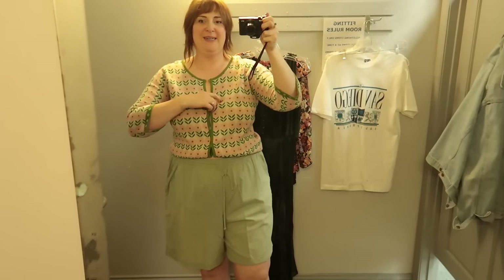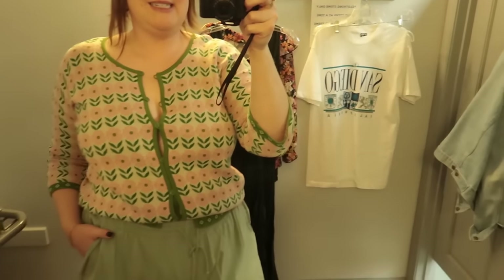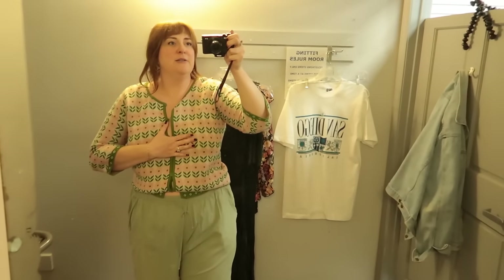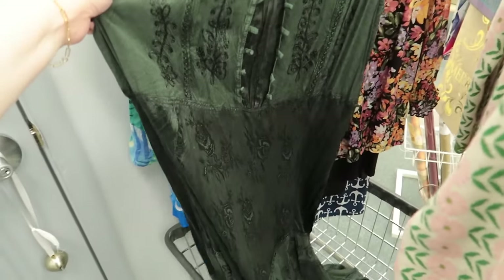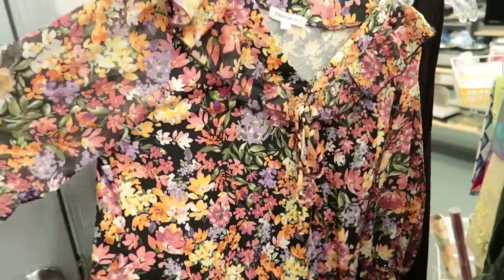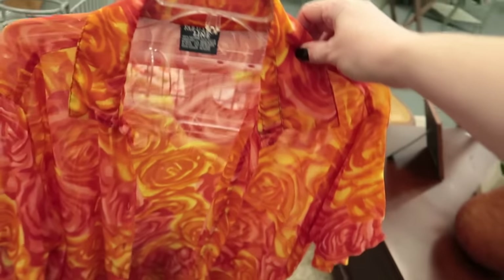Lastly, I tried the cardigan one more time to see if I'd still want it with the shorts versus the dress. I think I won't, because it didn't have the right fit — a little too small with too much gapping. So I'm leaving the San Diego t-shirt since I have so many tees, leaving the cardigan and dress since they weren't the right sizes, and I don't need the black tank top either. Here's my haul: the sheer button-up, the funky menswear button-up, and the comfy cotton shorts.